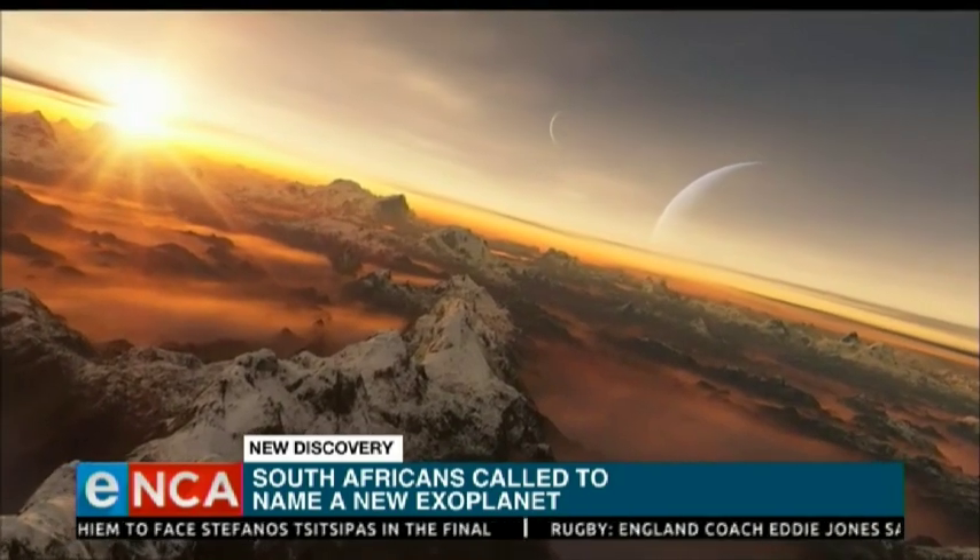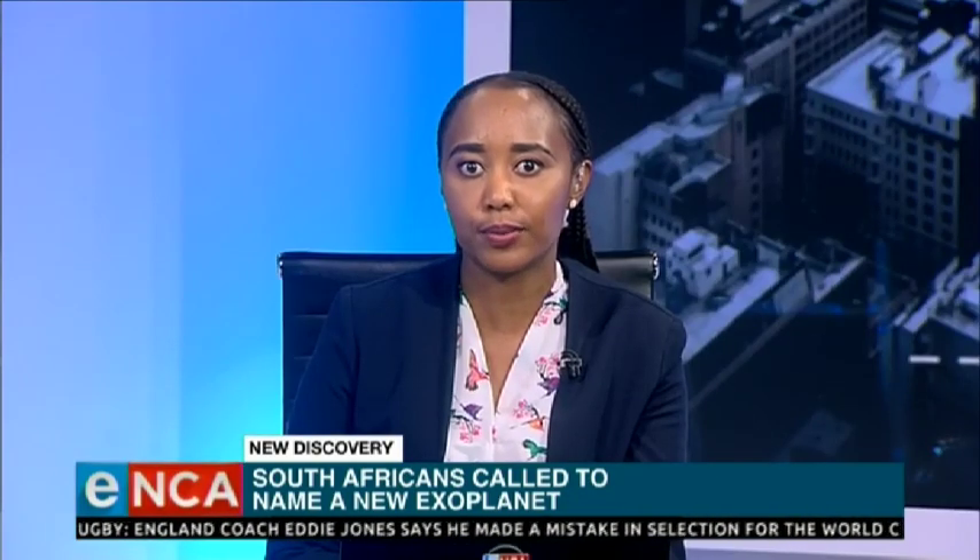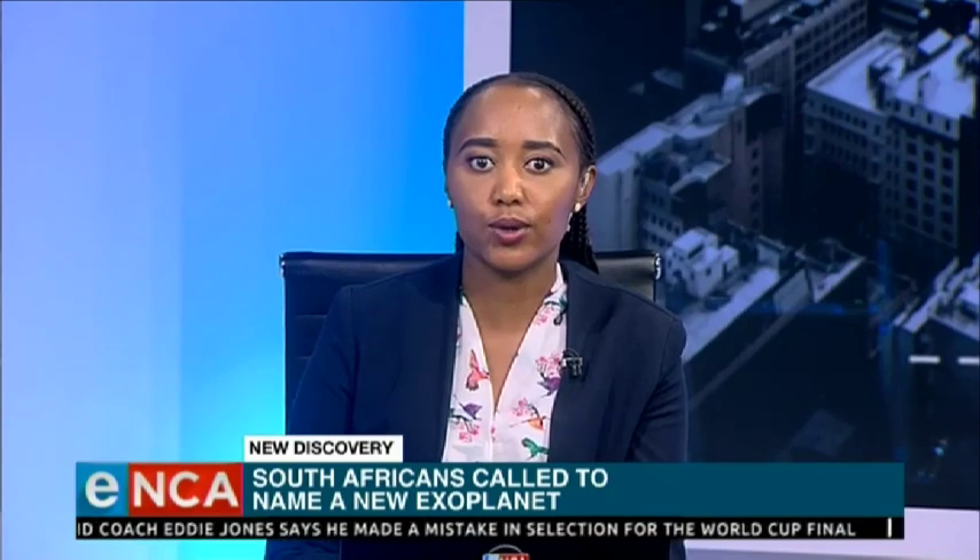Those were the four names that were suggested. Thank you very much. That was Sivuile Mangoyi, the manager of the Southern African Large Telescope Collateral Benefits Program, joining us from our studios in Cape Town. Thank you very much.